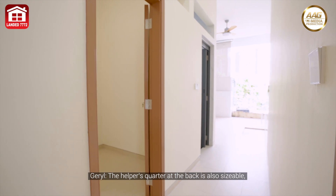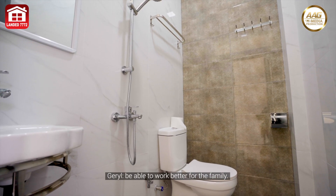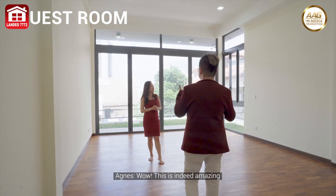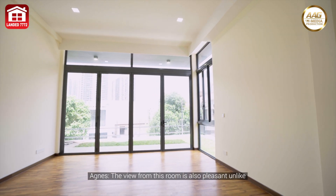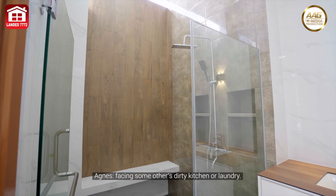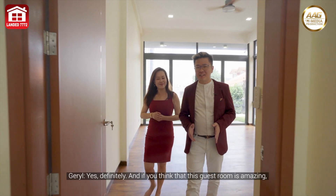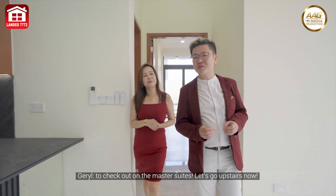The helper's quarter at the back is also sizable — a family helper who gets quality rest will definitely work better for the family. You need to check out the guest room on the ground floor. Wow, this is indeed amazing — I think this is easily the size of a studio apartment. The view from this room is pleasant, unlike many other landed homes with guest rooms facing dirty kitchens or laundry. We are also on significantly higher ground than our neighbor at the back, so ventilation will be excellent.